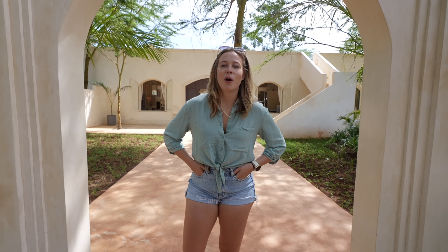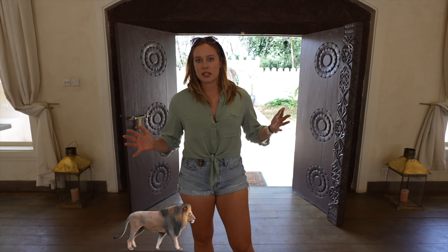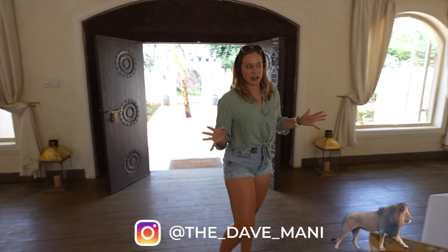So to start the tour, we're out here in the entrance of the main house of Mendeley House. This is the main house on property. The way this house is actually situated is there's a bedroom in each corner, so there's four bedrooms in the main house.